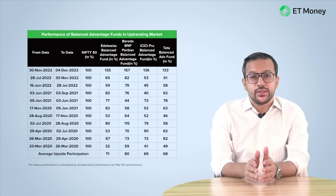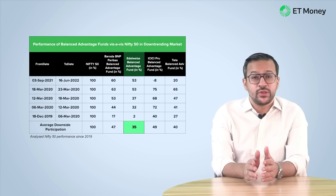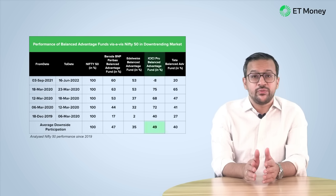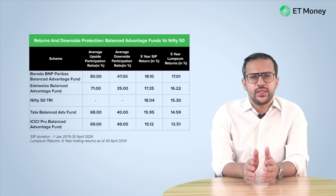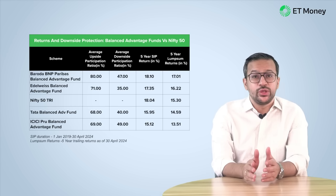Calculating the average upside capture: Baroda BNP Paribas Balanced Advantage Fund has the best upside capture rate of 80%, while the lowest upside capture rate belongs to Tata Balanced Advantage Fund. We did the same exercise to check how well these funds control their downside — if Nifty 50 corrected 100%, how much did these funds fall? Since 2019, there have been 5 instances where Nifty 50 corrected by more than 10%. Edelweiss Balanced Advantage Fund has the best downside participation ratio of 35%, meaning when Nifty 50 corrected by 100%, this fund fell by only 35% on average. Even the riskiest fund of the group has a downside participation of 49%, so it falls only half as aggressively as Nifty 50. Looking at all this data, these funds appear to be a better option — their returns are in line with Nifty 50, but their volatility is much lower. Without compromising on returns, they can help reduce the overall volatility of a portfolio.